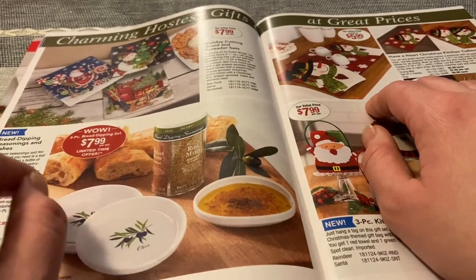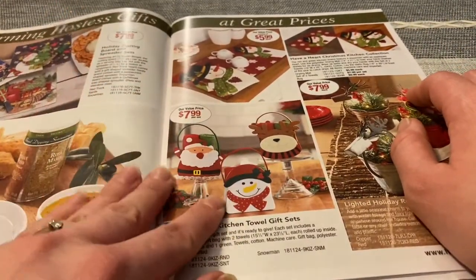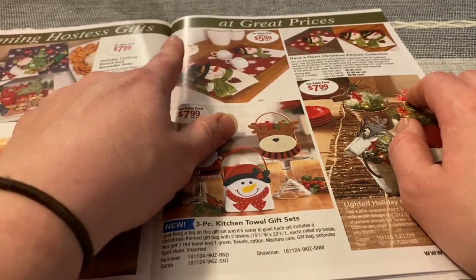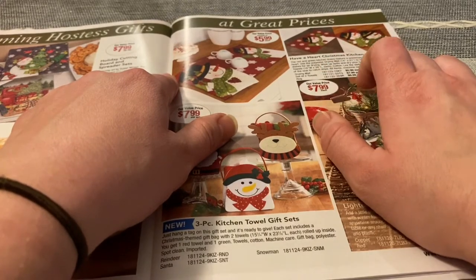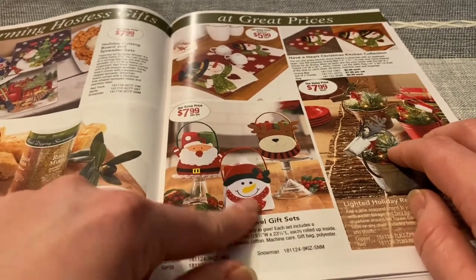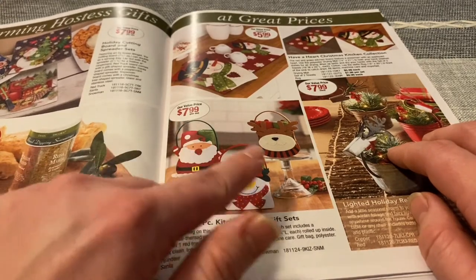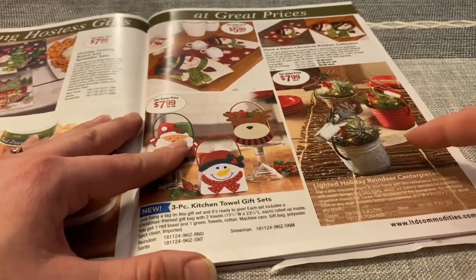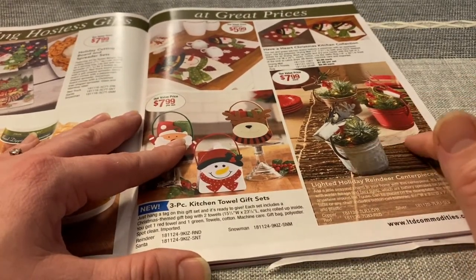$7.99 purse set. Placemats. It says Have a Heart Kitchen Collection — there's a drying mat, set of two towels, and a rug. These are cute. It says three-piece kitchen towel gift sets — there's little Santa and snowman and a reindeer. And then this lighted holiday reindeer centerpiece for $7.99 each.